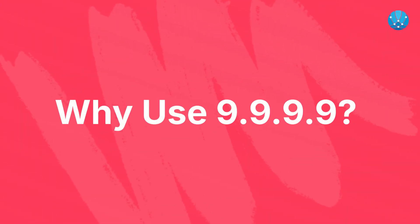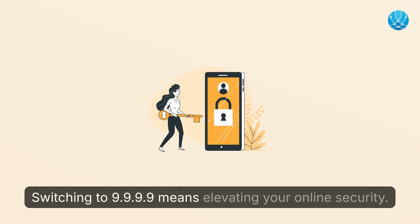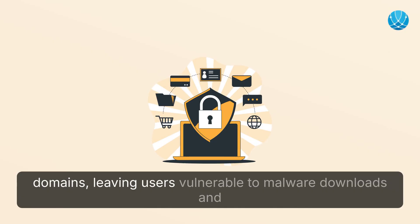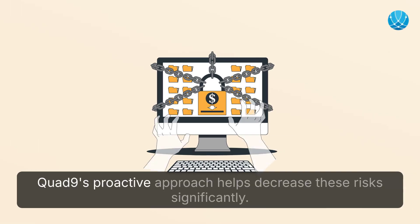Why use 9.9.9.9? Enhanced security: switching to 9.9.9.9 means elevating your online security. Traditional DNS systems may not actively block dangerous domains, leaving users vulnerable to malware downloads and phishing scams. Quad9's proactive approach helps decrease these risks significantly.